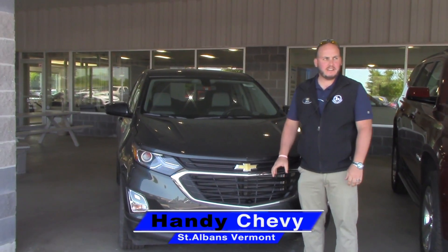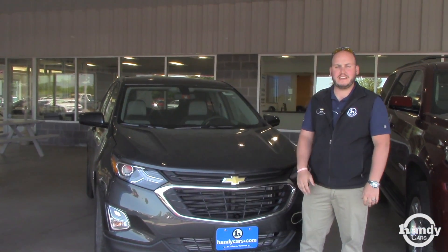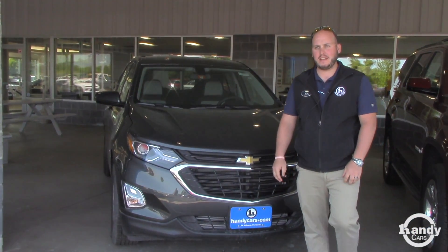Hey Katie, Sethi or Handy Chevy here. I just wanted to send you a quick video of the car that you inquired about online. This is the 2018 Equinox Nightfall Grey LT.